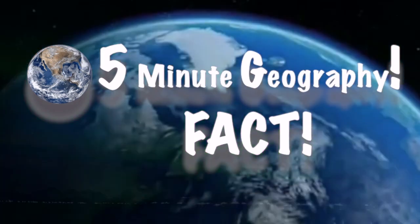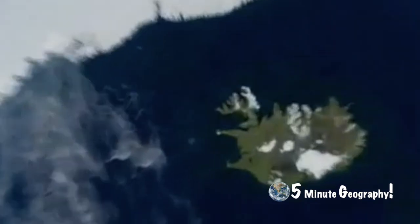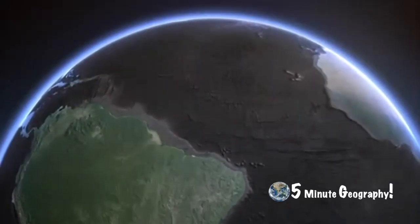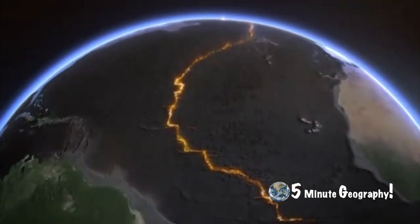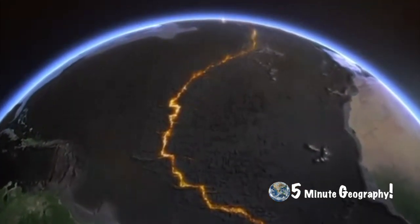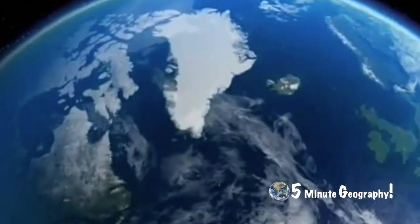Iceland is actually still growing — at about 5 centimetres a year. The island owes its existence to a large volcanic fissure in the Mid-Atlantic Ridge, where the Eurasian plate and the American tectonic plates meet. As it splits wider at the points where two tectonic plates meet, magma rises up, cools, hardens and forms new land. This is why, today, Iceland is still growing.